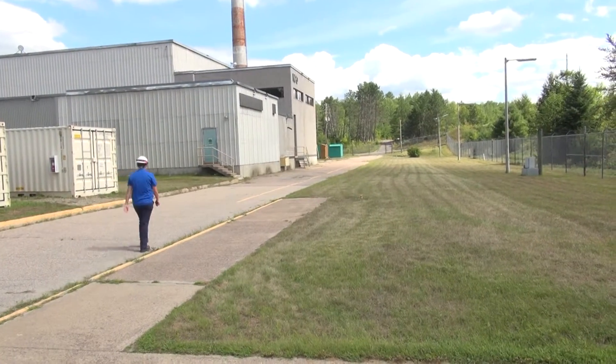My name is Megan Vickard. I'm the Facility Authority. As Facility Authority, I'm responsible for the site operations, maintenance and eventual decommissioning of NPD.